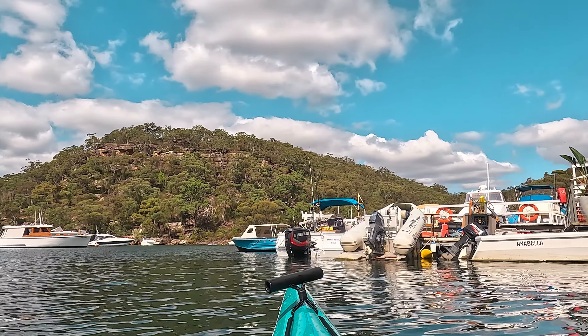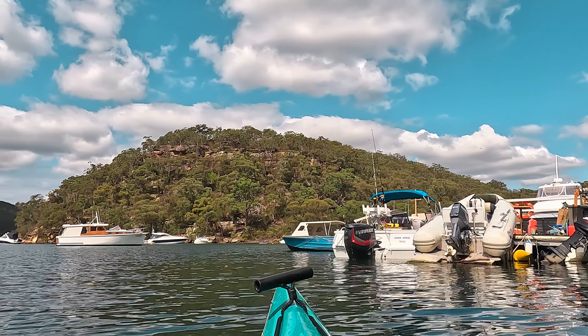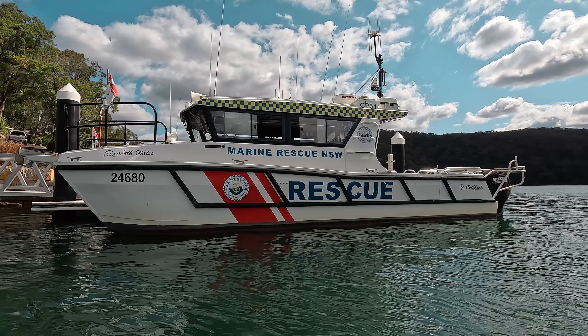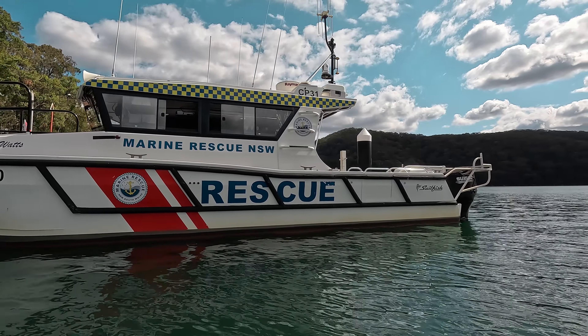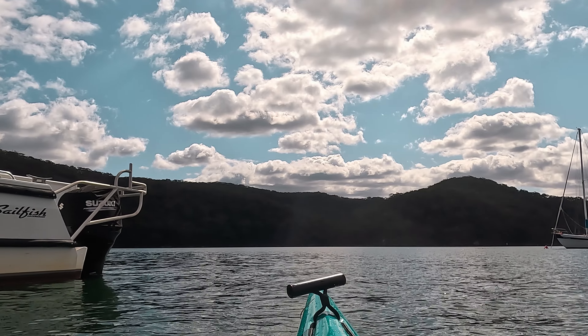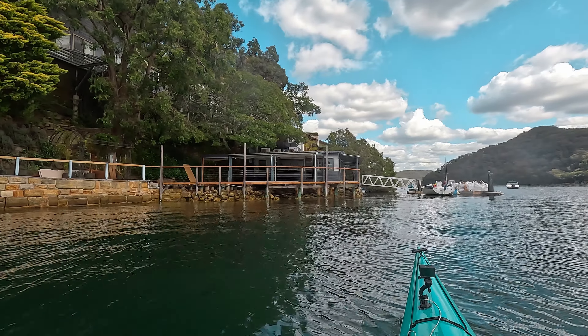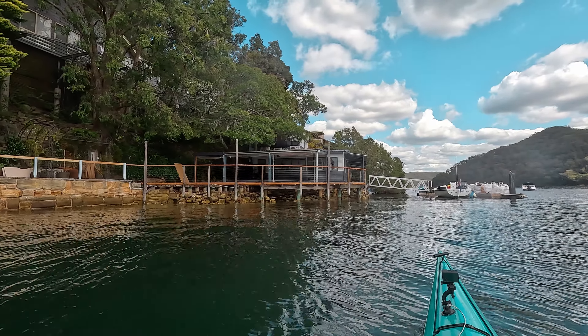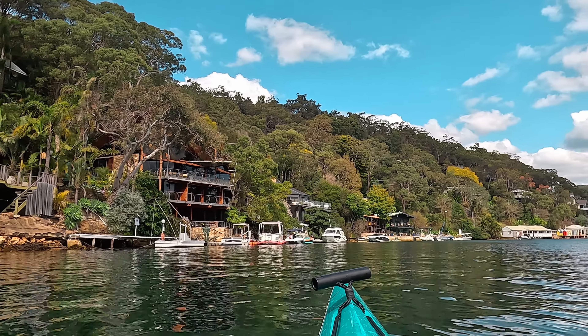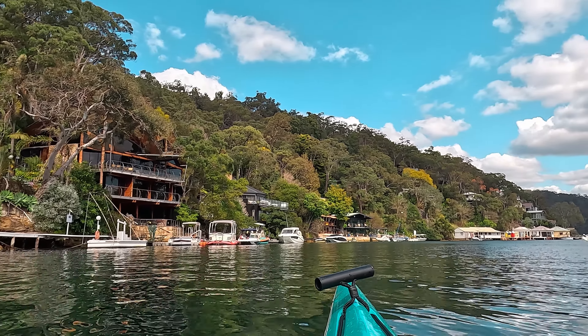We're going to start to head back now towards the launch and hopefully stop in at some of these bays along the way. Behind me is Cottage Tree Restaurant — that's where the seaplanes land. It's closed today, which is why we've had such a good run with aeroplanes, although I was hoping to get a couple on camera to show you.